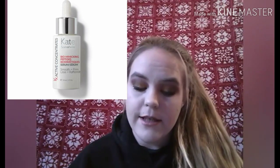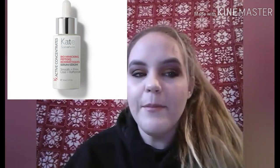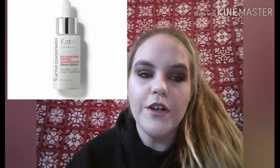Next is the Kate Somerville KX Active Concentrates Biomimicking Serum valued at $98. It visibly improves skin's firmness and elasticity, reduces the appearance of fine lines and wrinkles, smooths and revitalizes skin, and provides instant moisturization. I actually have her exfoliating scrub in my shower right now and use it about once a week — it works wonders. I really like Kate Somerville products.